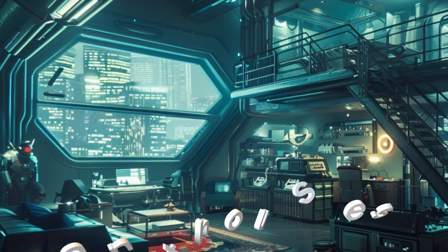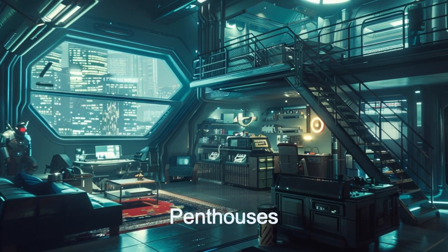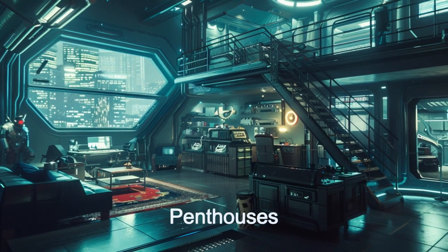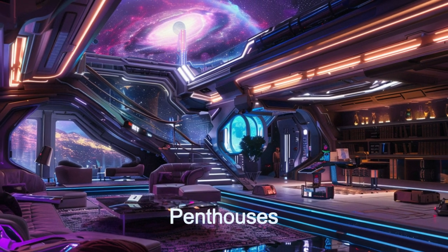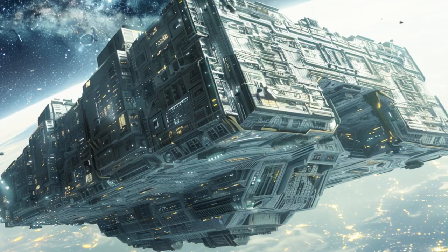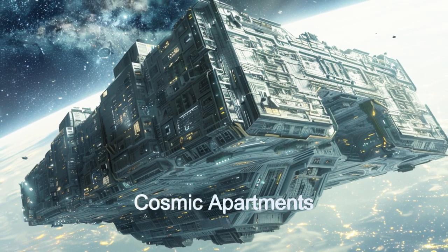The penthouse suites are very luxurious and can have up to seven bedrooms. The spaceships, designed as cubes or stretched into rectangles, have apartments lining the inside of the outer shell, allowing for many windows that look out into space while still having everything right outside your front door.